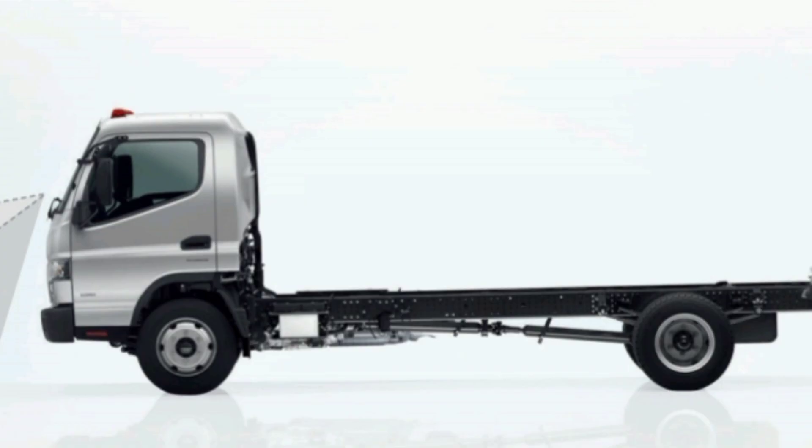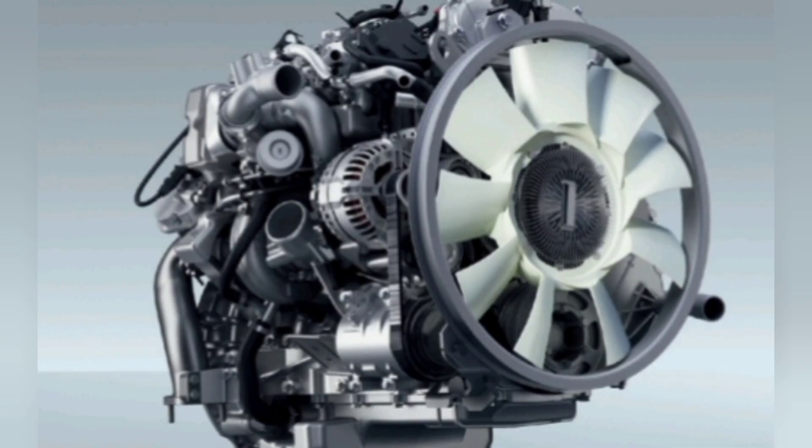Bore: 95.8 millimeters. Stroke: 104 millimeters. Power output: 110 kilowatts at approximately 2,840 to 3,500 revolutions per minute. Torque: 370 newton meters at approximately 1,350 to 2,840 revolutions per minute. Maximum engine speed: 4,100 revolutions per minute.